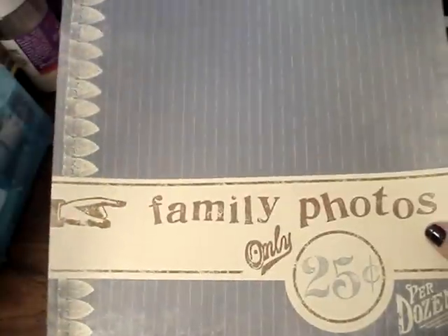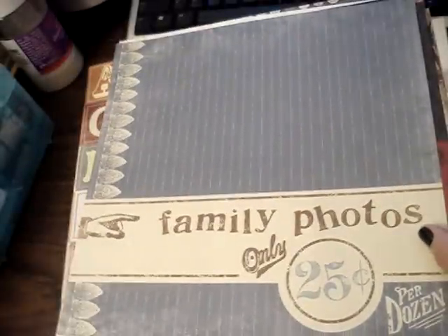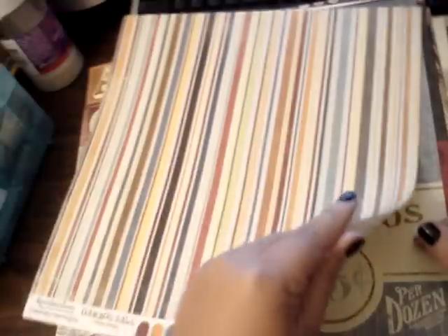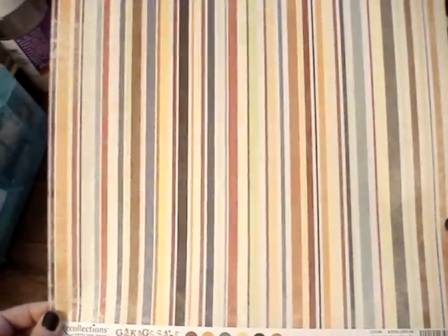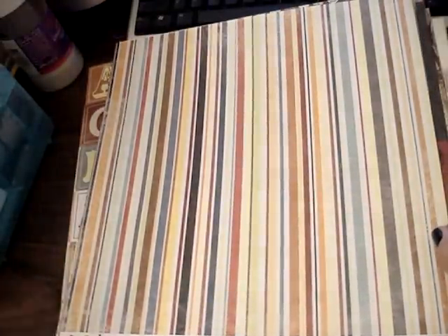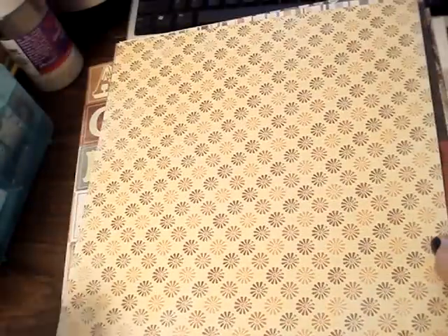And then this one's cute — it says 'Family Photos, Only 25 cents.' That one's cute. And then this one's really cute too — this one's also from the Garage Sale, it's called Vintage Stripes. And then this one is 40's Farmhouse. Really cute.